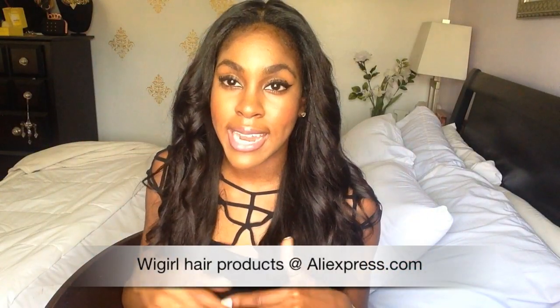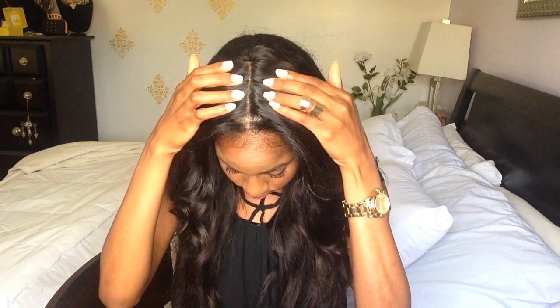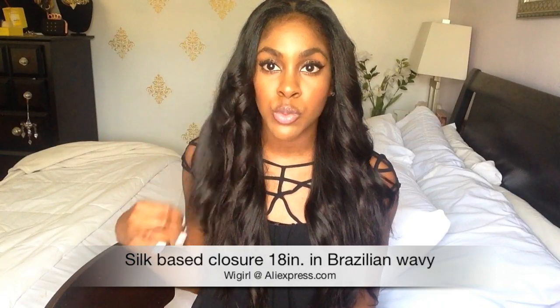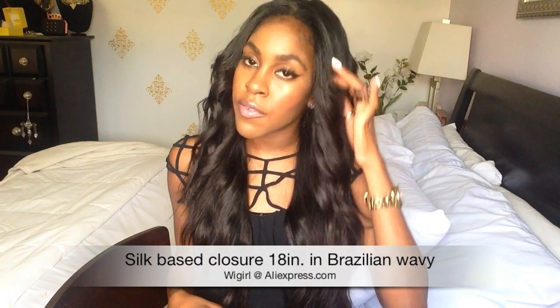I was sent this closure from WeGirl at AliExpress.com. I'm definitely glad that my first experience was with a silk-based closure. I feel like this looks so much more natural and believable — like it looks like it is growing out of my head. So a quick review on the actual closure: I haven't had it installed that long, but so far, so good.